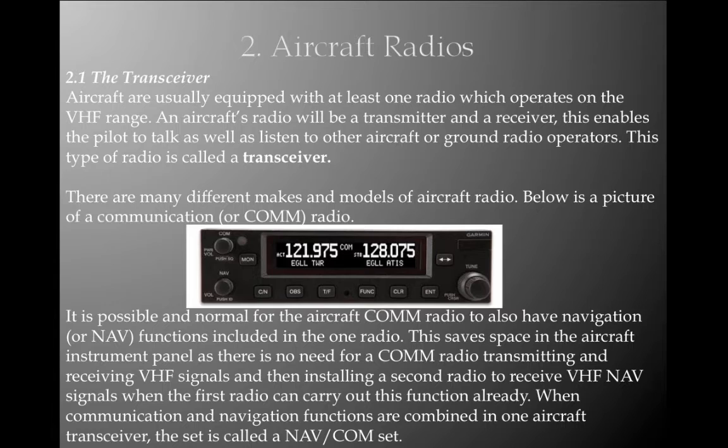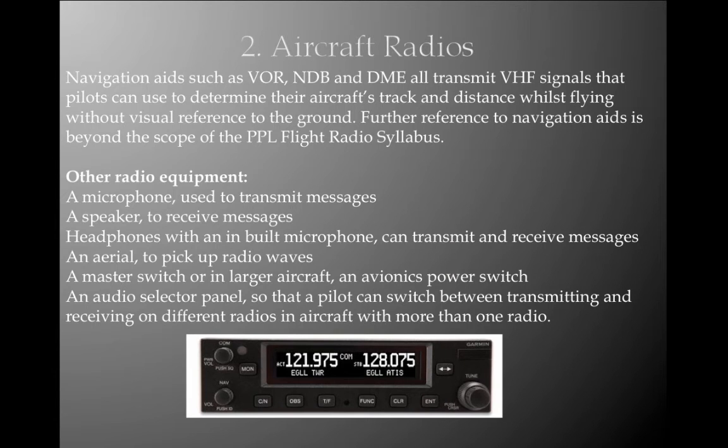Combining comm and nav functions saves space in the aircraft instrument panel, as there is no need for a separate comm radio transmitting and receiving VHF signals and then a second radio just to receive VHF nav. When communication and navigation functions are combined, this set is called a navcom set. Navigation aids such as VOR, NDB, and DME all transmit VHF signals that pilots can use to determine track and distance whilst flying without visual reference to the ground.